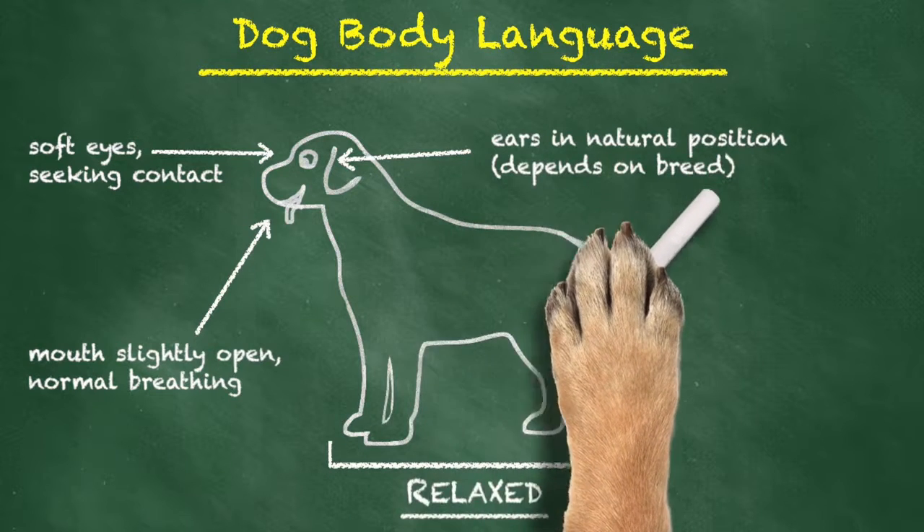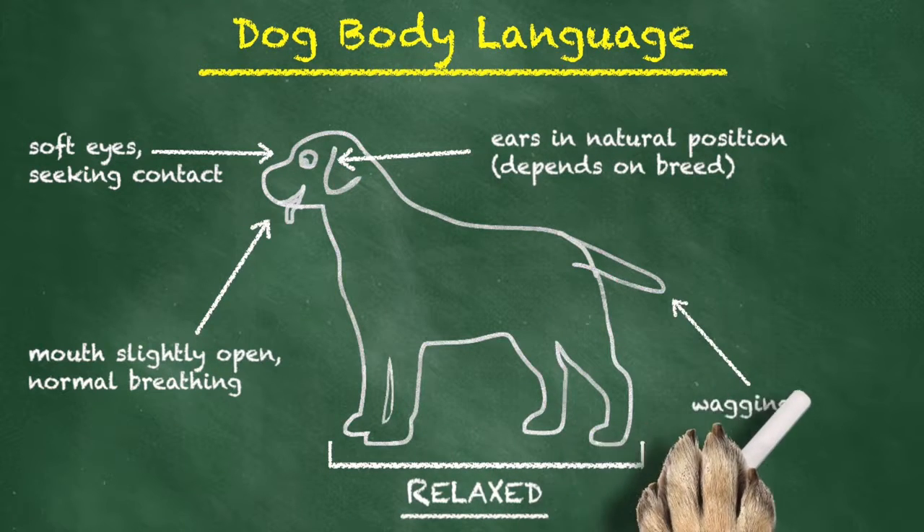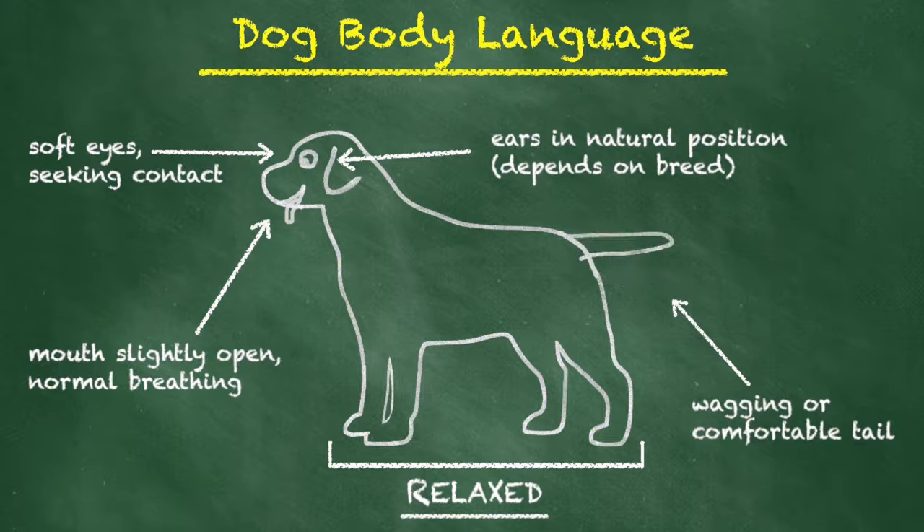Obviously this is going to be different depending on the breed. An approachable dog will have a wagging tail, or at least a tail that is in a comfortable position.